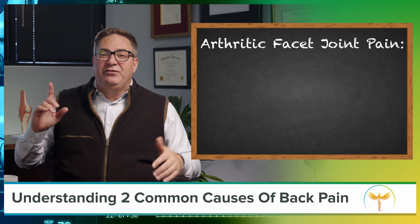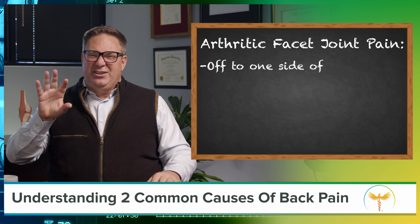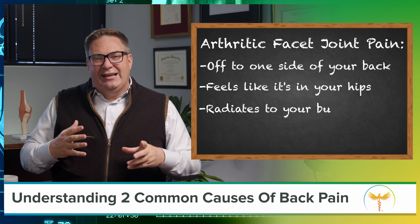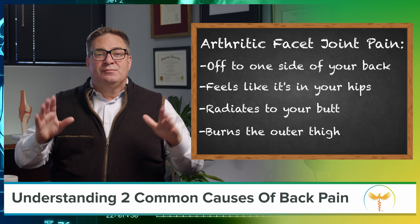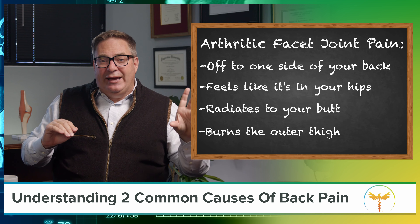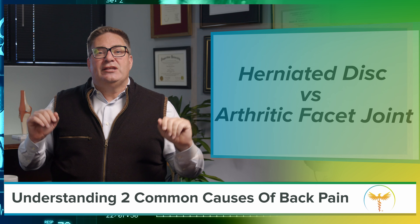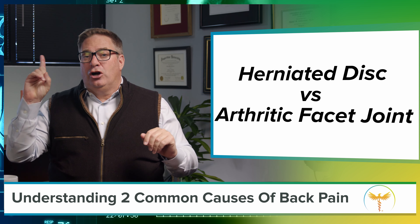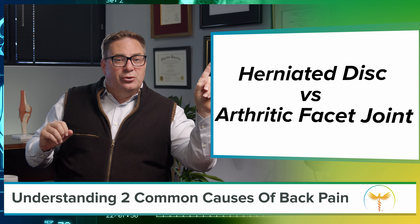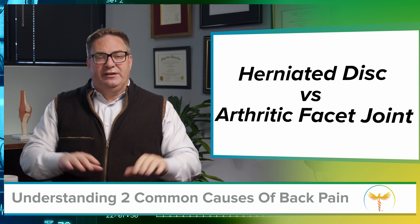The pain from a facet joint has a very specific pattern. It's off to one side of your back, it feels like it's in your hip, it radiates to your butt, and it burns on your outer thigh. This is totally different than the electrical pain that's not in your back but is in your leg of sciatica. It's a good thing that you can totally tell the difference between a herniated disc with sciatica in your leg apart from a facet joint that causes mostly back pain, because they have totally different treatment options.